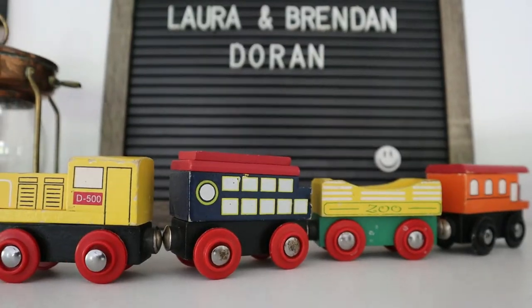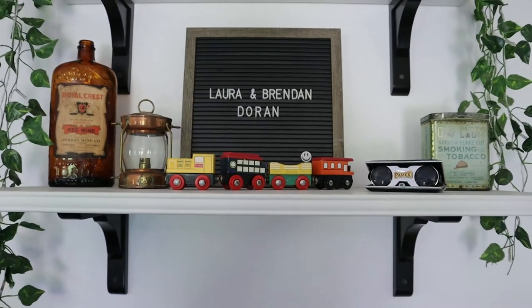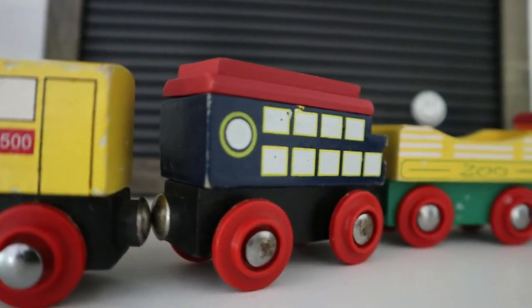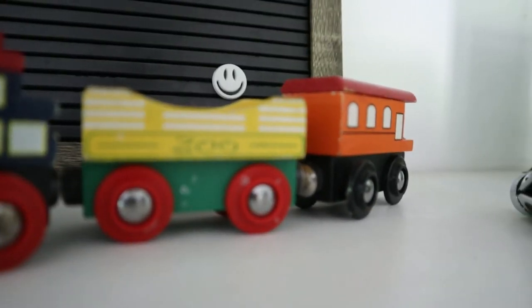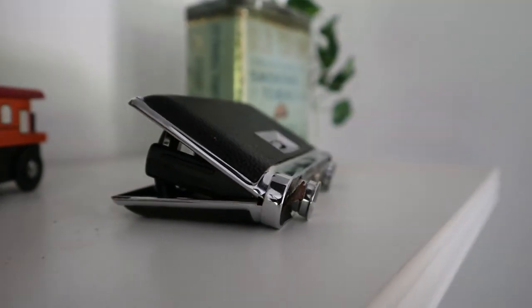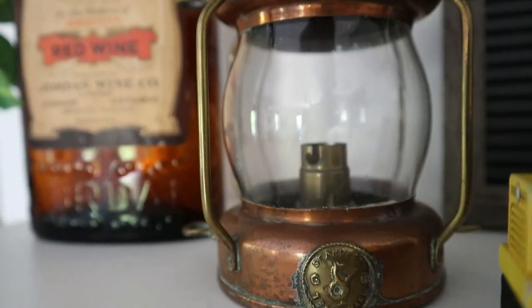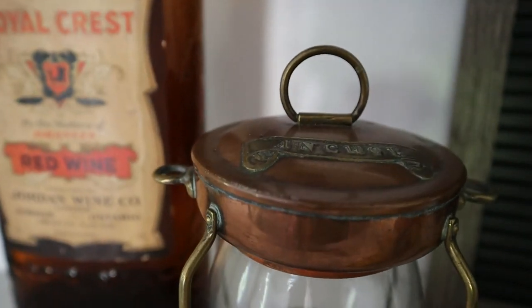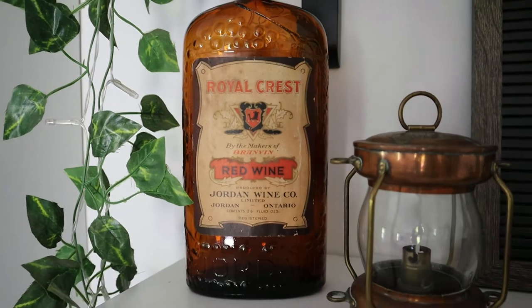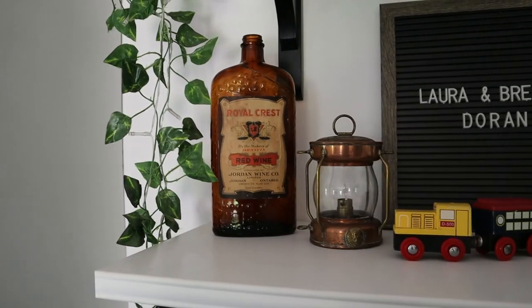So guys, there you have it — those are my antique finds of the day. I hope you enjoyed this style of video. I'm trying to make some more laid-back videos about things I want to talk about. Normally on this channel I talk about things like slow living, digital minimalism, and general emotions, but I wanted to sprinkle in some of my interests and creative hobbies as well. Collecting antiques is something I'm definitely interested in — I'm only really just now starting to do it and I'm very excited. Please let me know if you have any more insight or information on any of the items I got.